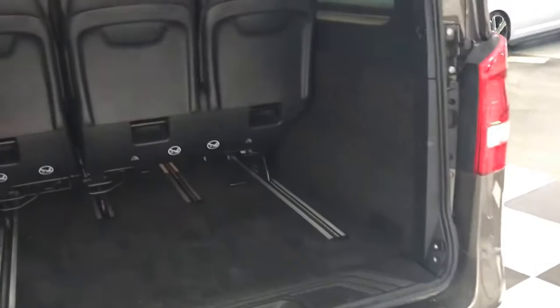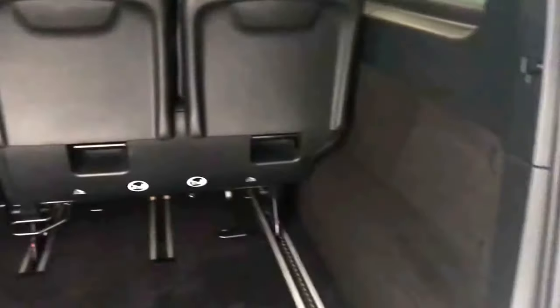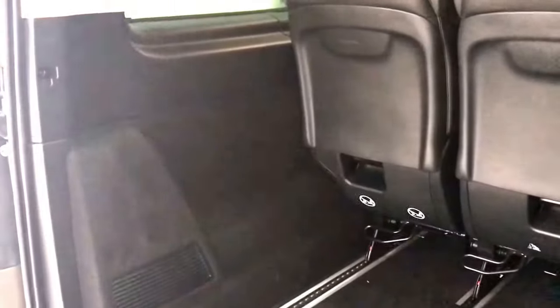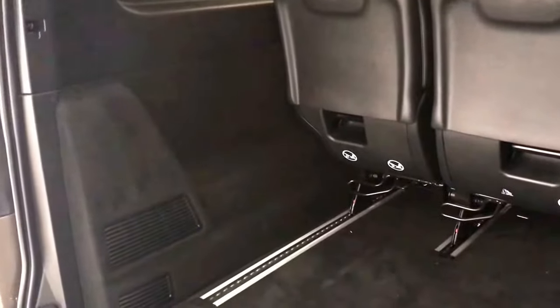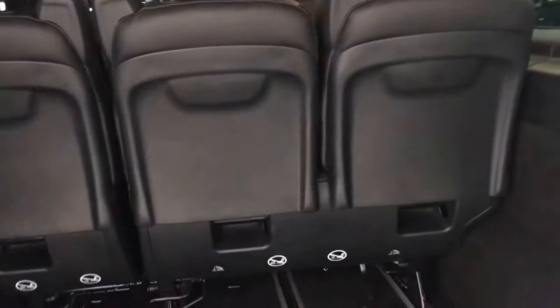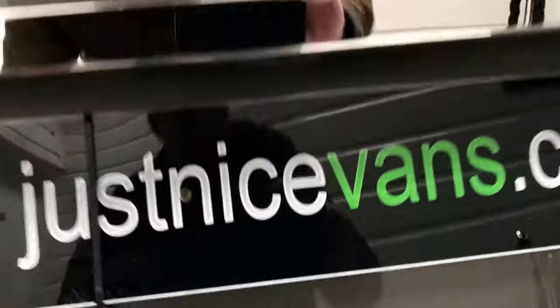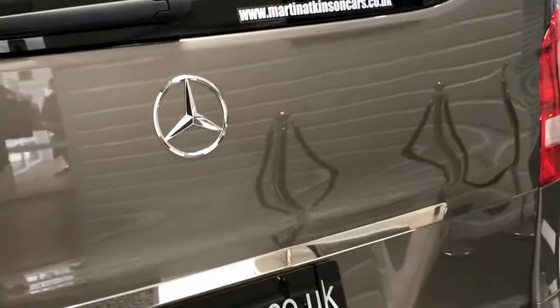Looking at the space in the rear, you can see in this extra long wheelbase there's a fantastic amount of room for all the luggage that comes with having nine occupants. All in excellent order in there as well. It has got the reverse camera, which just pops out from here as you put the vehicle into reverse.